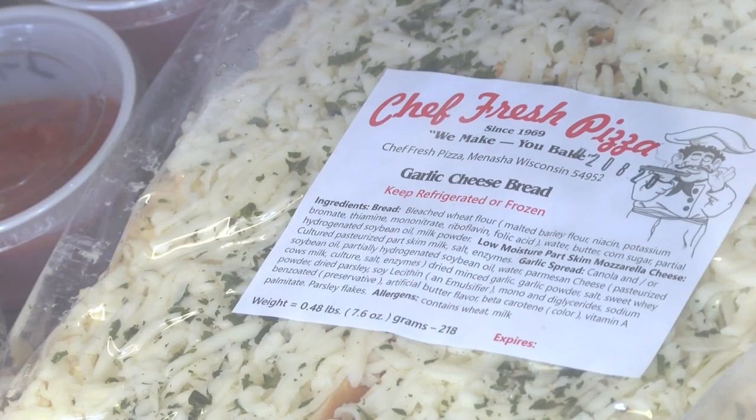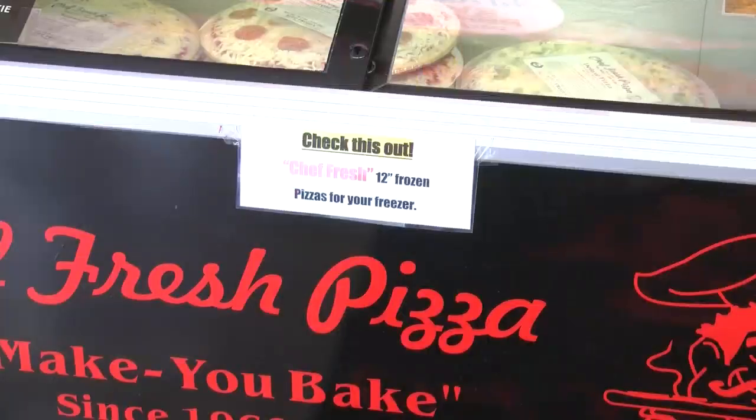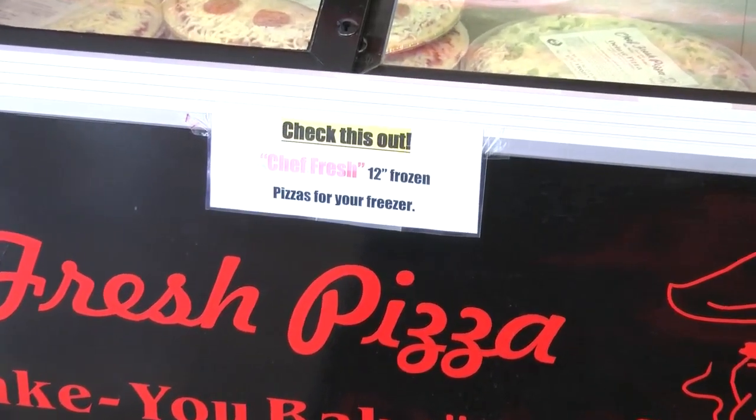We have our cheesy garlic bread, which is a big hit. We have the original subs that they had made, which everybody loves, and then we came up with a meatball sub — something a little different. Frozen pizza's over there; we just have your four basic.